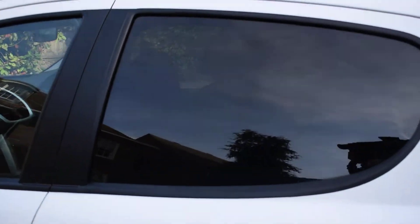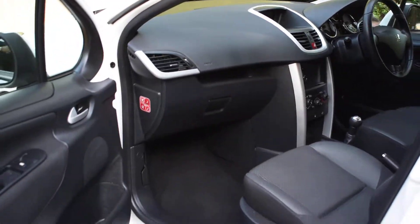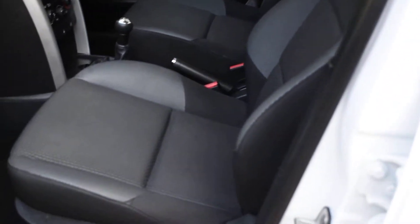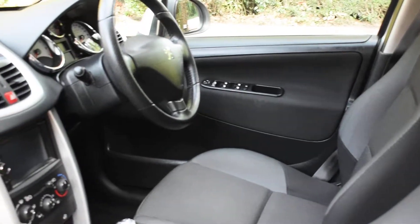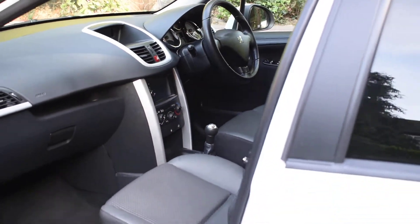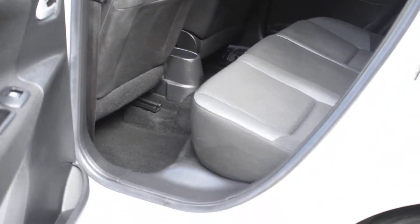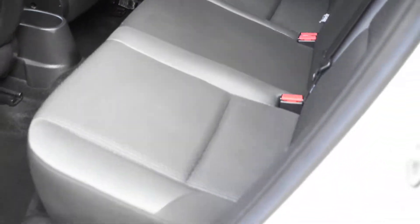I'll just show you inside. The passenger door card is all nice and all the seats are lovely — there's no rips, tears or burn holes in the seats. We don't believe the car's been smoked in either. It's only had one previous owner as well.